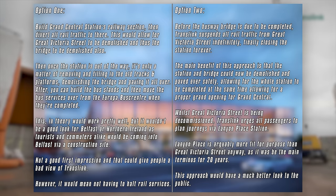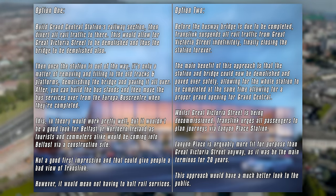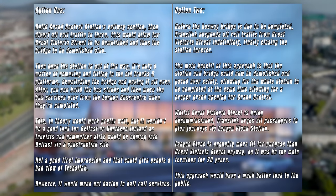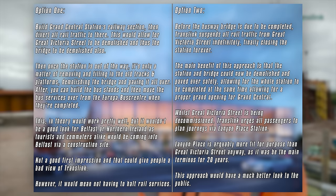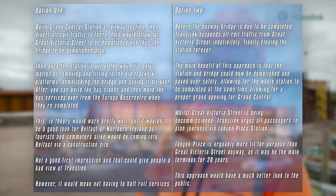Lanyon Place station is arguably more fit for purpose than Great Victoria Street too, so housing all lines from there for a while wouldn't do much harm — they did it before, after all. Personally, Option 2 would be preferable, as it is far more doable than Option 1 and would allow for a much more streamlined construction process for the whole project.